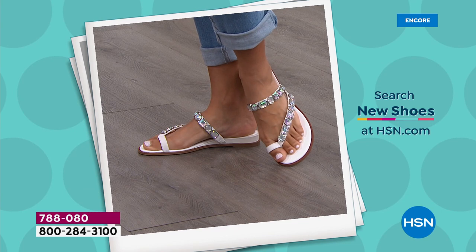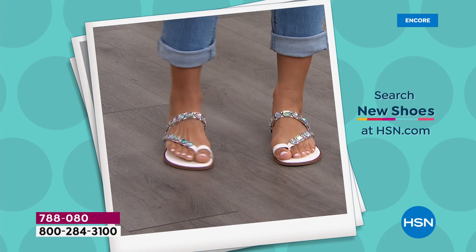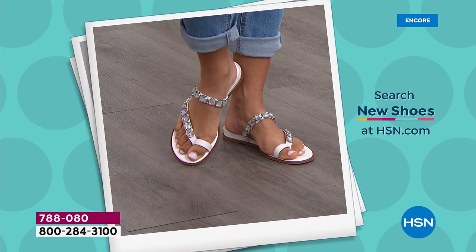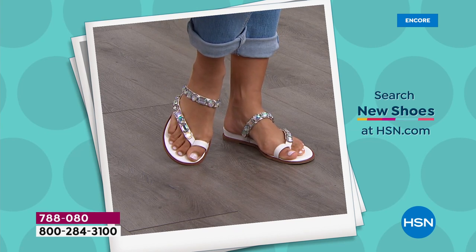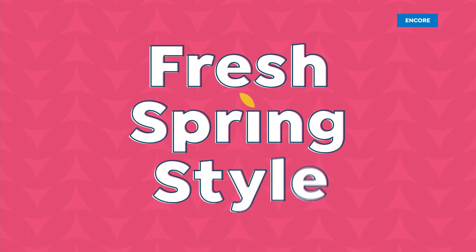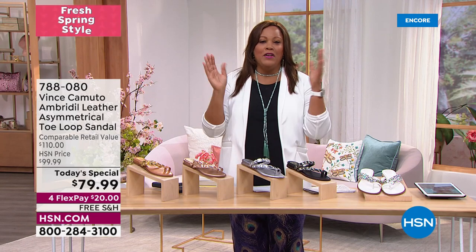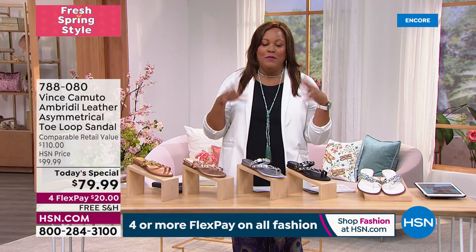When you find a shoe as amazing as Vince Camuto, this is our high-end luxury line. You get what you pay for — you can grab a flip-flop at a drugstore for $10 and suffer later. This is high, high quality.